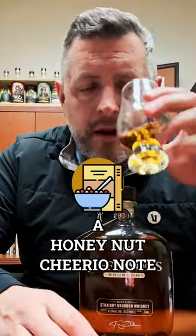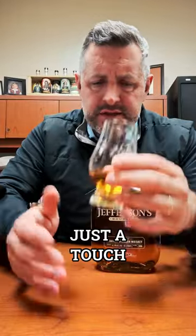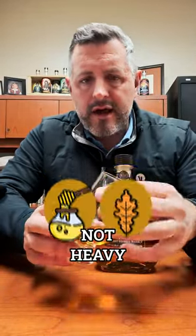A little bit of a honey nut cheerio note on the nose, a little minty, a little herbaceous. Kind of reminds me of Heaven Hill, just a touch. More honey, light oak, not heavy.